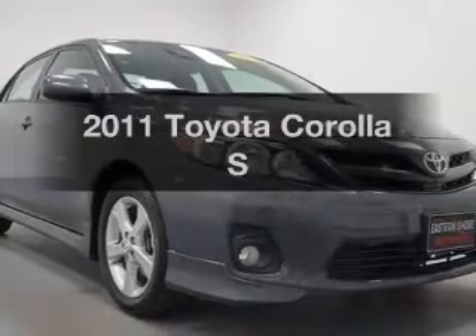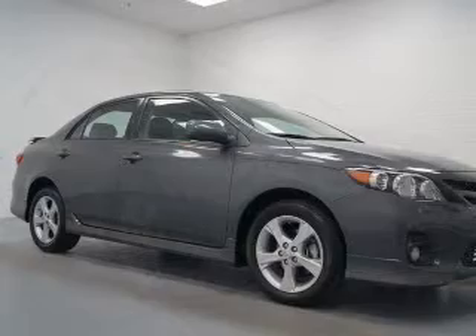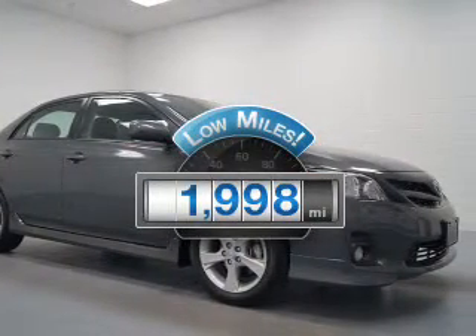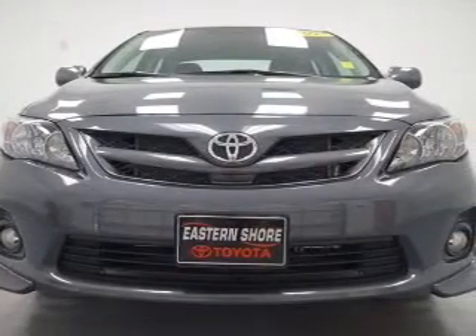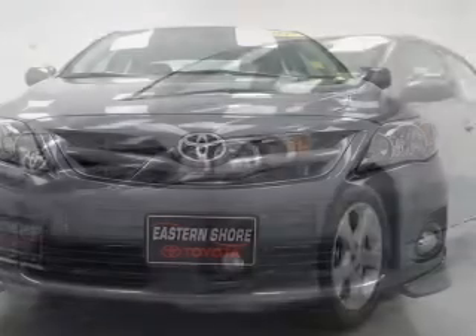Get noticed in this 2011 Toyota Corolla. This is the set of wheels you've been looking for. Get more for your money with this vehicle that features low mileage and dependability. The powertrain includes front wheel drive with an efficient four-cylinder engine connected to a smooth shifting automatic transmission.